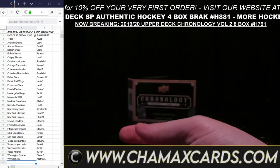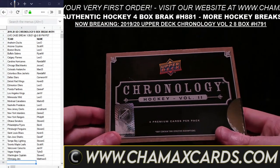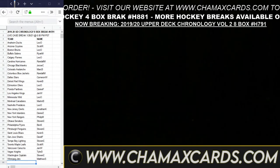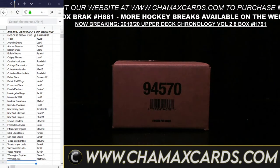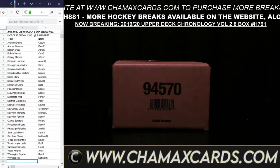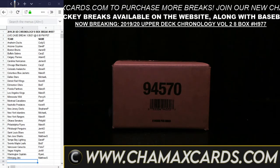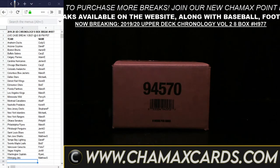Pekka Rinne Diamond Relic card, 31 out of 36 — an actual diamond for Pekka Rinne for Nashville for Kevin R. And like I mentioned earlier, our Chamax loyalty points program is being used a lot — thank you all for using that. We'll keep expanding it over the year so you can use points for more things.